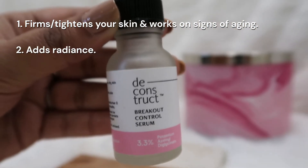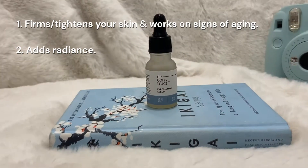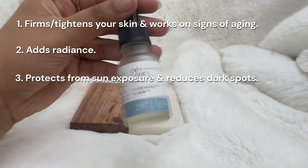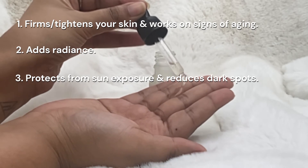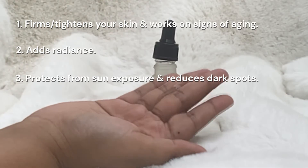Second, serums add radiance. With age, our skin tends to lose its radiance and glow — that's where a serum helps. Number three, serums protect from sun exposure and reduce dark spots. Daily exposure to UV rays actually leads to discoloration, be it dark spots or pigmentation. Adding a serum will actually help to fade away all these kinds of issues.